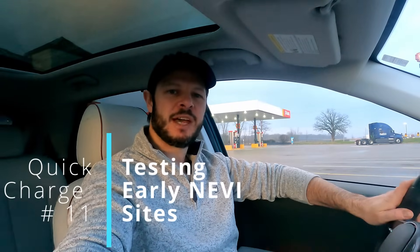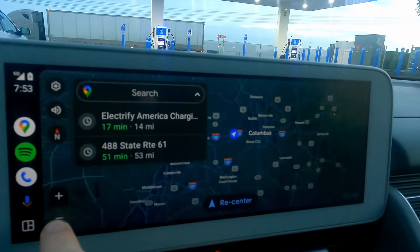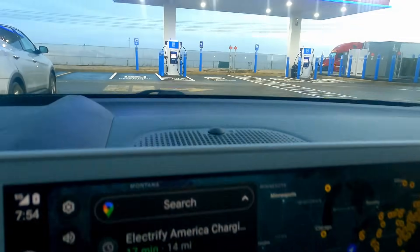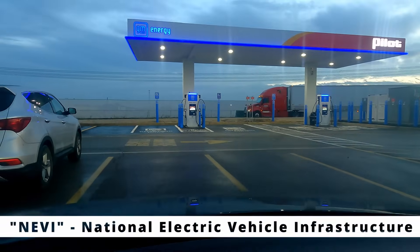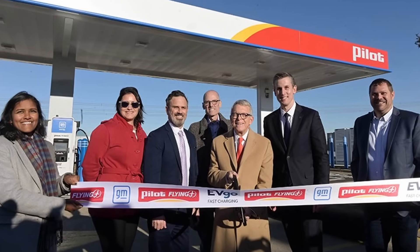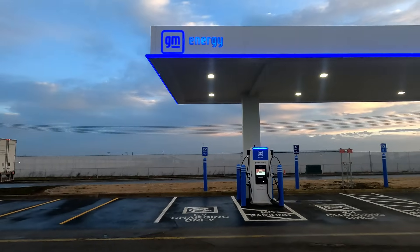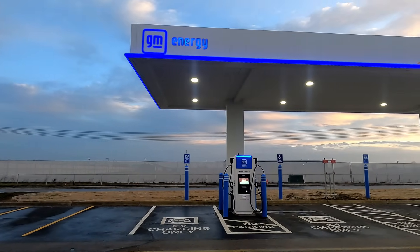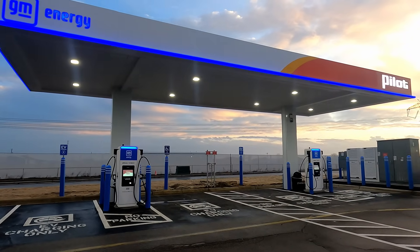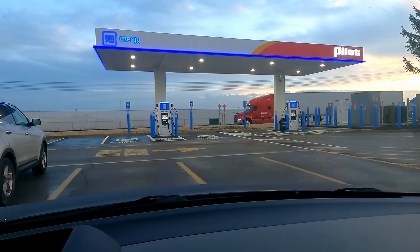Welcome back to Plug and Play. I'm Steve, and you join me at a Pilot Center in Ohio — not just any Pilot though. This is the site of the first federally funded National Electric Vehicle Infrastructure DC fast charging site. There was lots of coverage of this site in early December when it opened, with an official ribbon cutting featuring the governor and luminaries from GM, Pilot, and the Ohio Department of Transportation. We're here on a holiday break, a little after all the fanfare, to see how it goes with a quick charge on this first federally funded DC fast charging site in the United States.